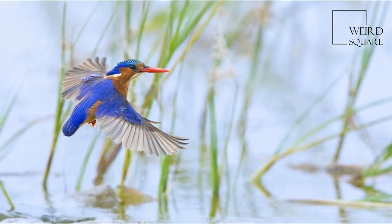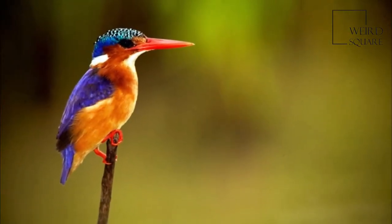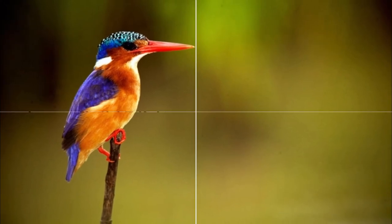The bird has regular perches or stands from which it fishes. These are usually low over the water. It sits upright, its tail pointed downwards.